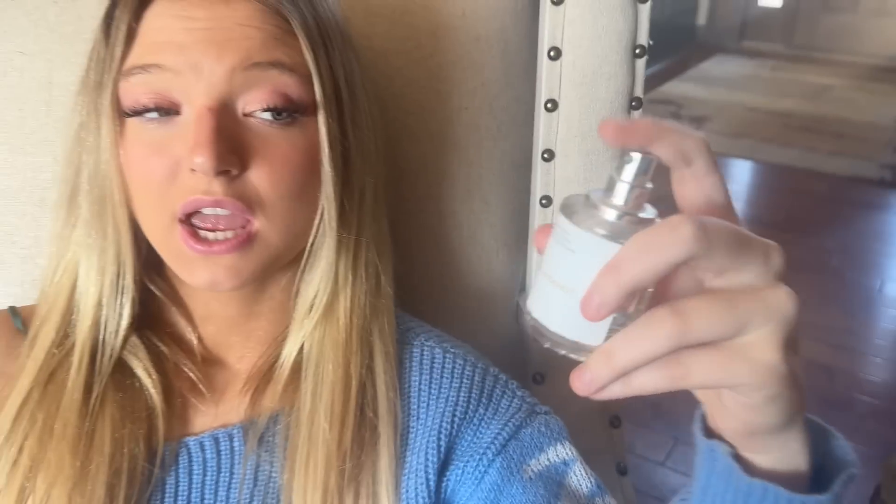It's Dossier perfume. And when I tell you this stuff smells like really high-end, like Gucci or Dior perfume, that's what I mean. But it's so inexpensive. So it's my favorite thing in the world because I can smell like I got Gucci on, but really I got Dossier on and no one's ever gonna know.